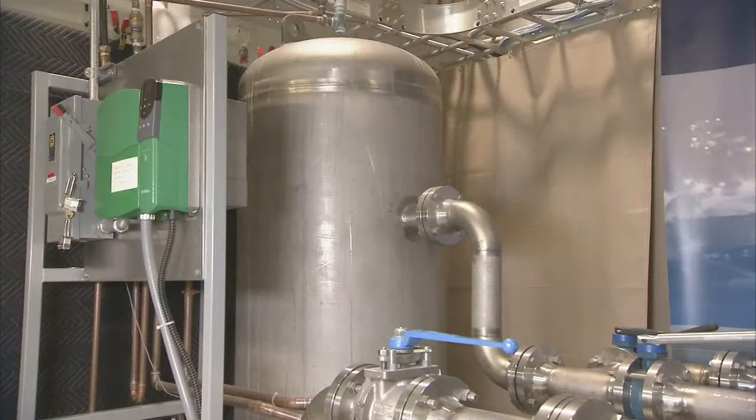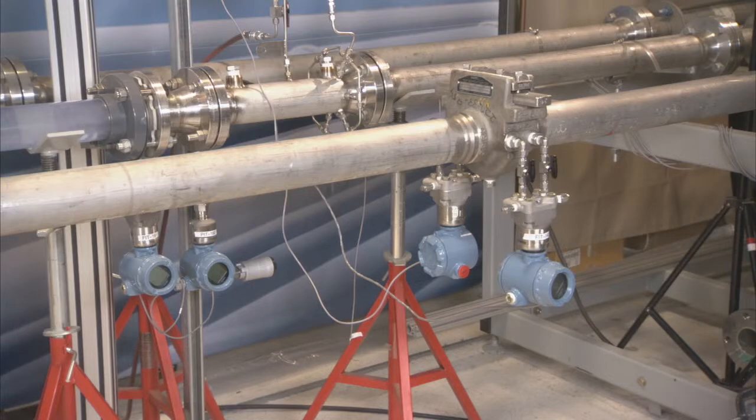So what's here in the DTC? We have a fully operational flow loop with a pump, a level tank, and several installed devices. Many diagnostic applications are tested here and can be demonstrated on this flow loop.